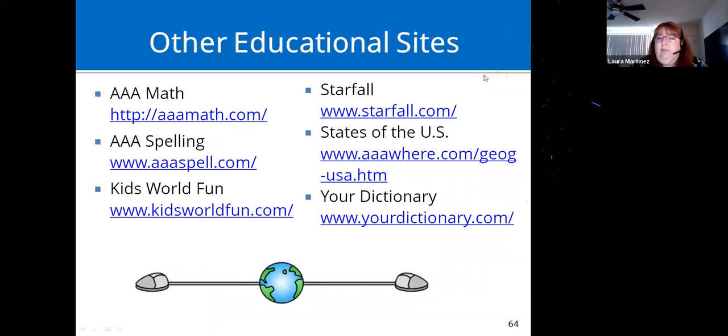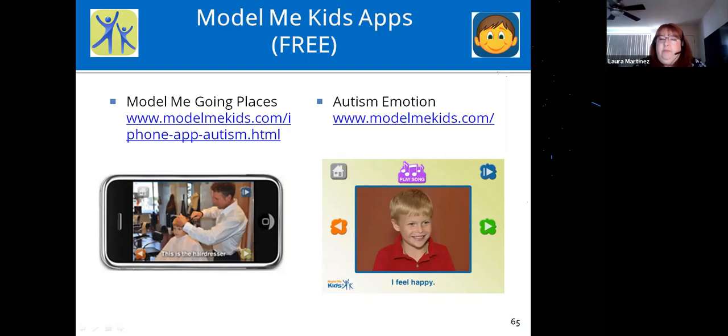Other educational sites we use: AAA Math, AAA Spelling, Kids World Fun, My Educational Starfall for younger children, a States of the US geography site, and Dictionary.com. Two apps from Model Me Kids: Model Me Going Places — social stories and social videos for things like getting a haircut, going to a restaurant, or going to the doctor — and Autism Emotion, which works on different emotions through games and activities.